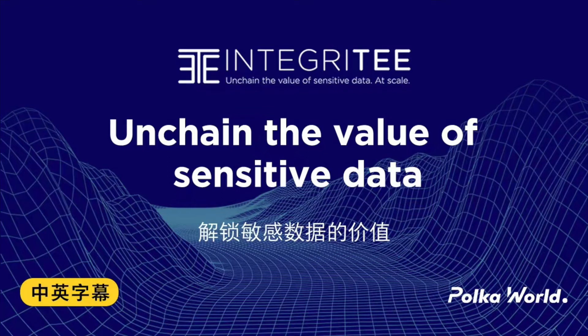Hello everyone, welcome to Polkawald. Today let's find out what exactly Integrity Network solves.